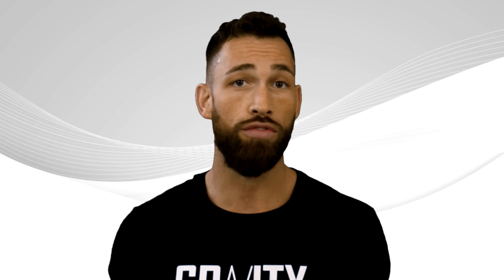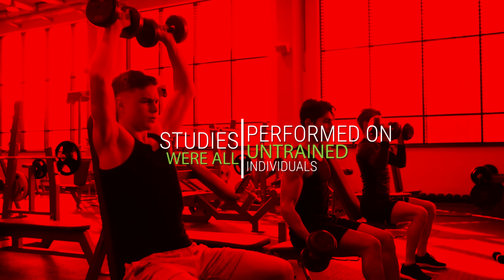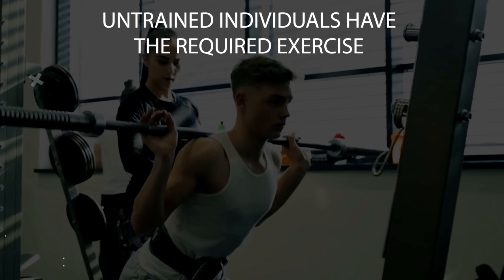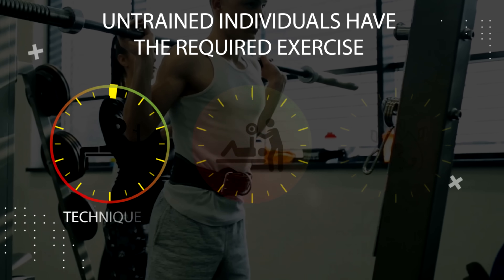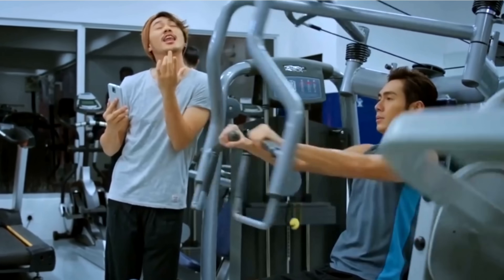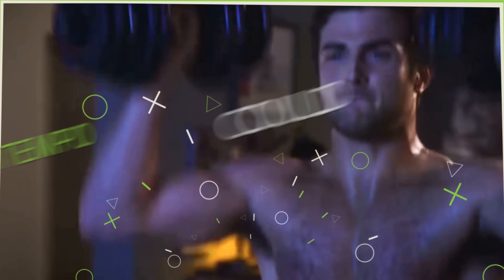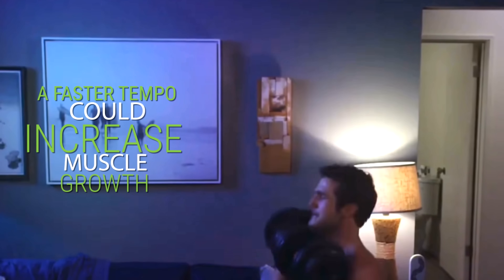On top of that, the eight studies reviewed in the meta-analysis had many limitations. One is that the studies were all performed on untrained individuals. You could question whether untrained individuals have the required exercise technique, coordination, and motivation to produce maximum muscle activation when performing an exercise faster — which, by the way, is the main way that a faster tempo could increase muscle growth.